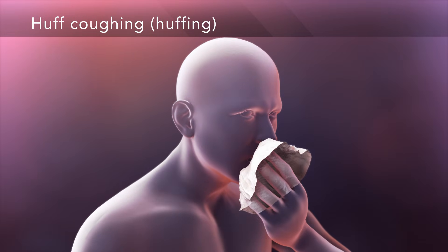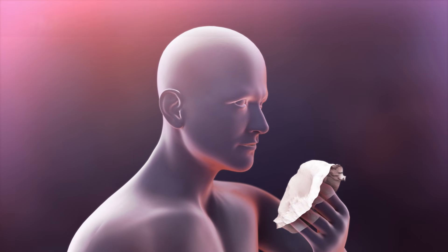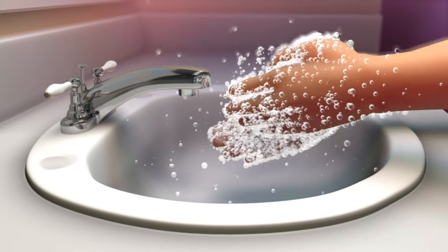After coughing, it's important to always spit out the mucus and not swallow it. Remember to clean your hands when you're finished.